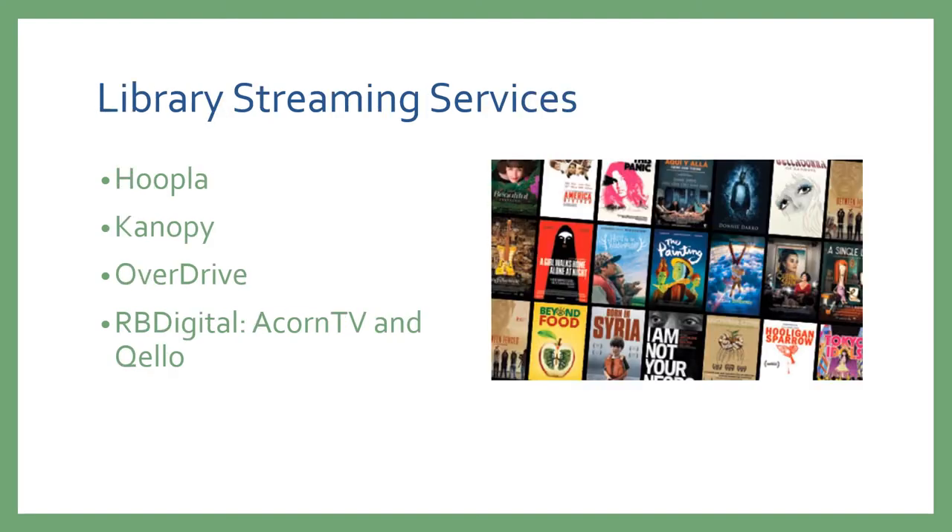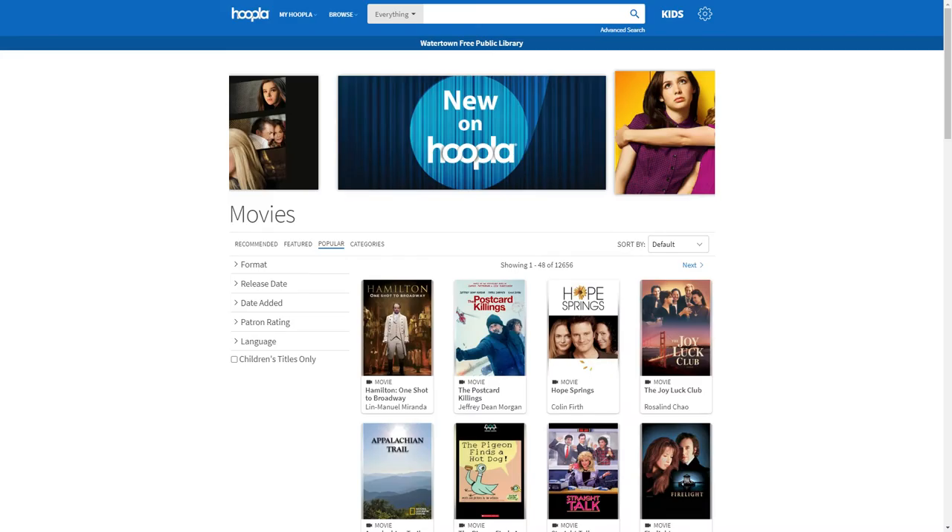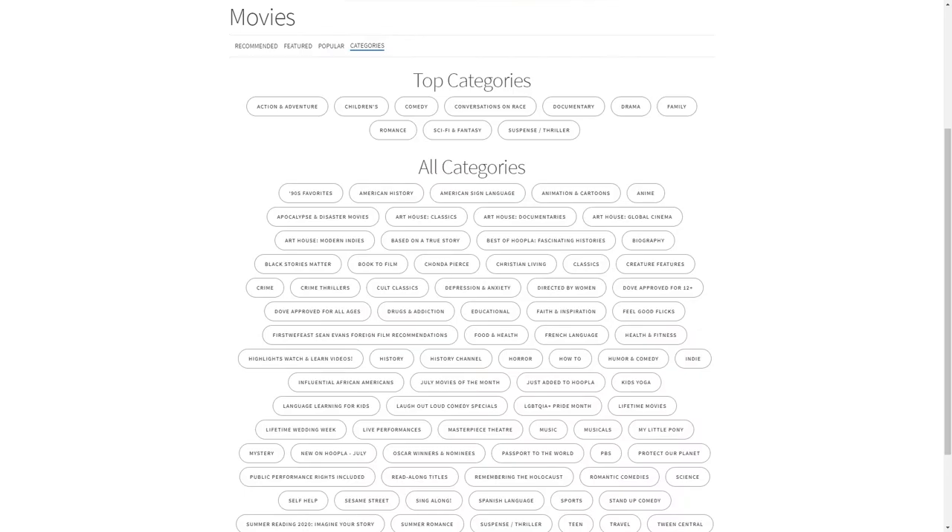The library actually has access to some streaming services. The first one is Hoopla. Hoopla allows you a limited amount of downloads, but those downloads can include movies and television series. Once you have checked out a film on Hoopla, it's available for 72 hours. You can also explore what Hoopla has to offer with the categories feature, which allows you to go directly to a genre or to view one of the library-created lists.